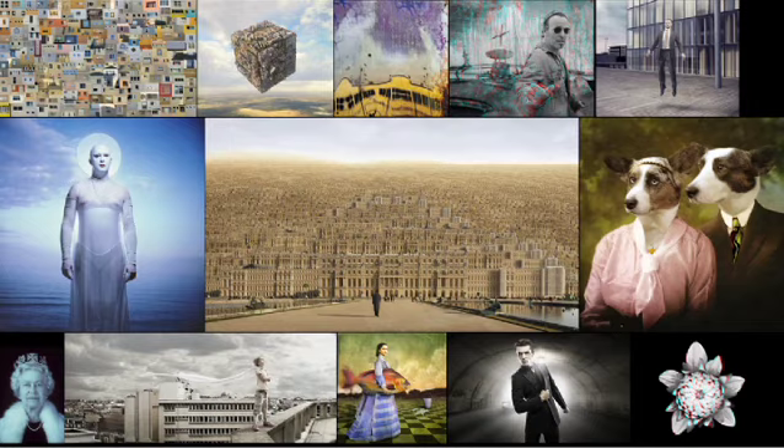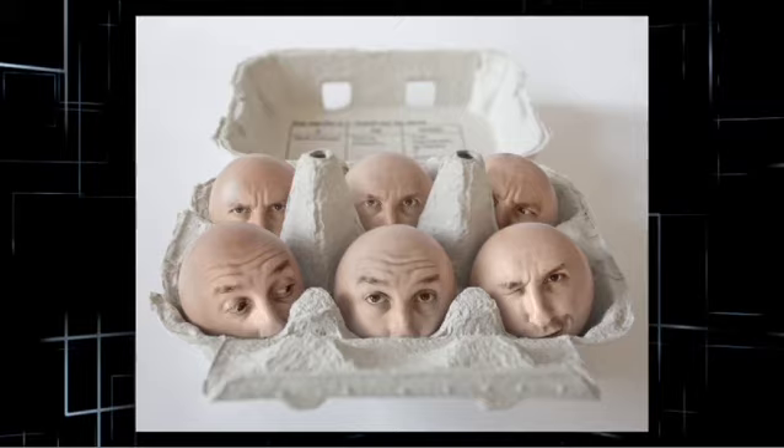So here we are at the Annenberg Space for Photography. I'm Russell Brown from Adobe and this is a show that I've curated. Come with me! One of my favorites of course, Pierre Bette.